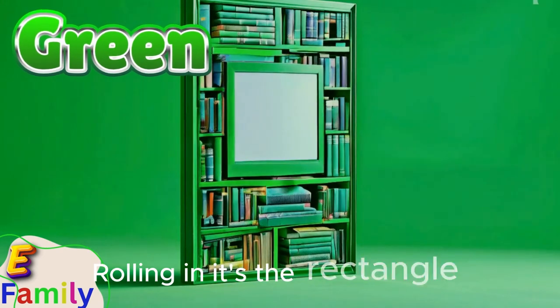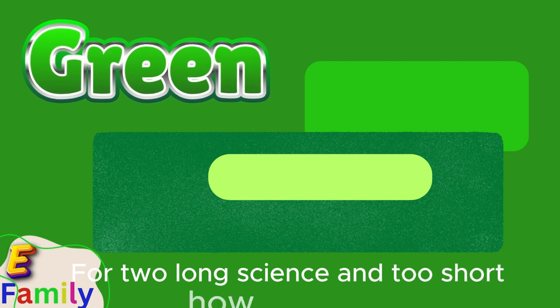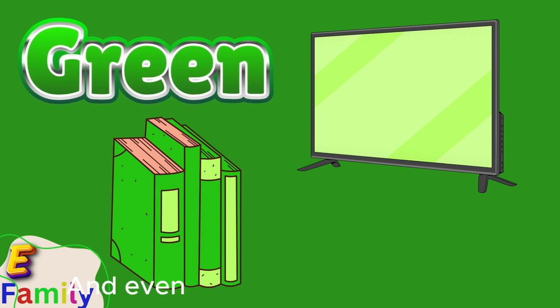Rolling in, it's the rectangle float, green and grand, with two long sides and two short — how it stands. Rectangles are all around, just look and see, in bookstores and even your TV.